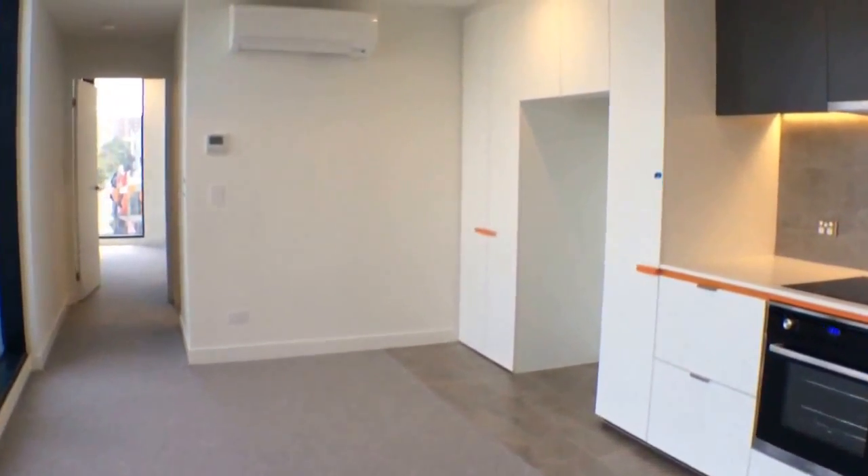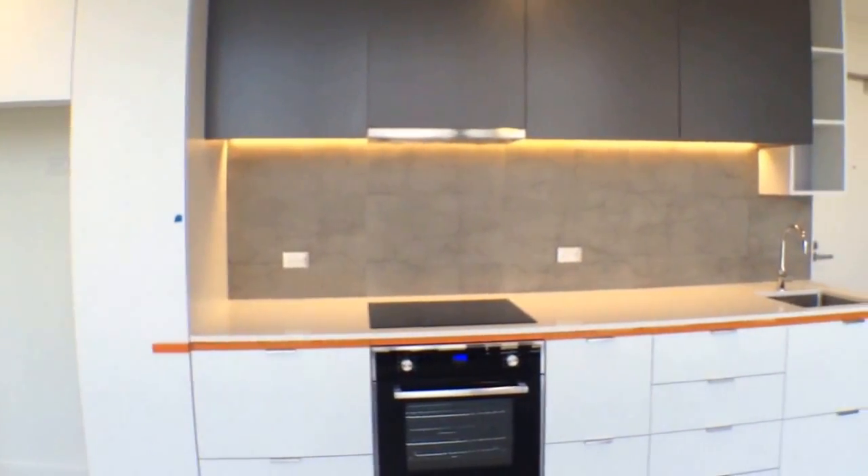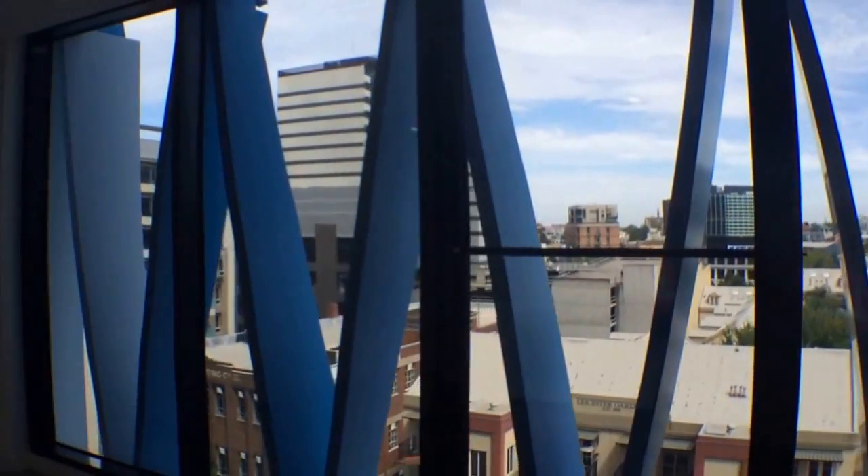It's a brand new development. I'm just standing in the open plan lounge room looking out over your kitchen. As you can see there's plenty of cupboard space. Behind me I've got a great big window overlooking Carlton.